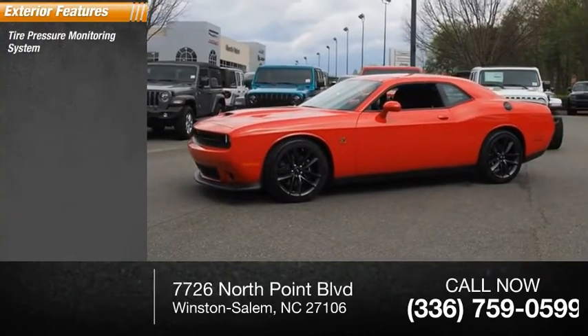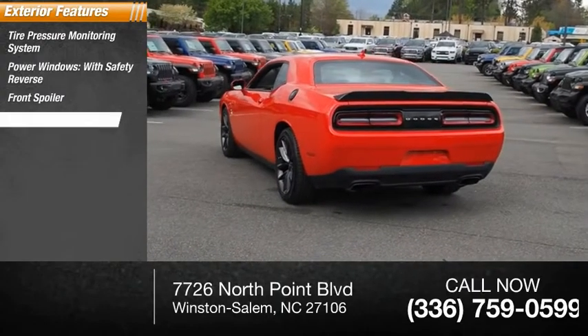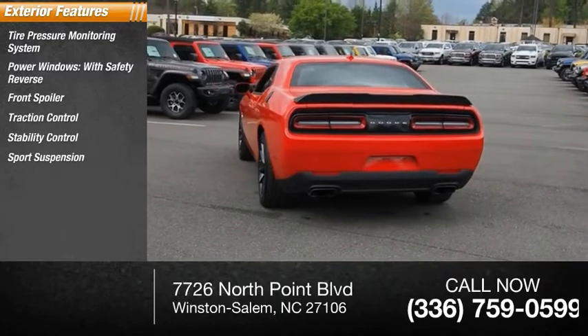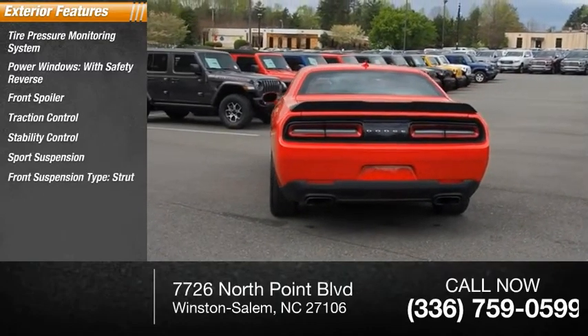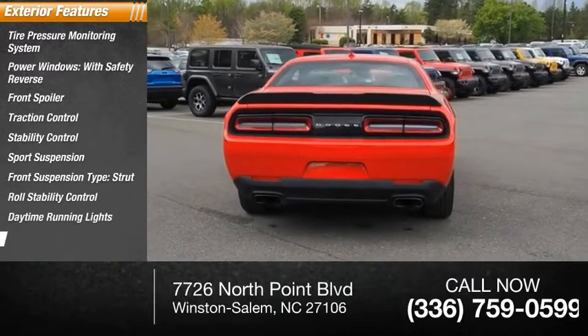Tire pressure monitoring system, power windows with safety reverse, front spoiler, traction control, stability control, sports suspension, front suspension type: strut, roll stability control, daytime running lights, engine immobilizer.